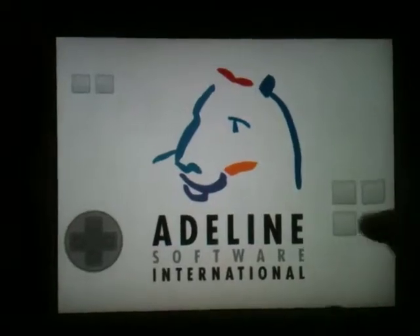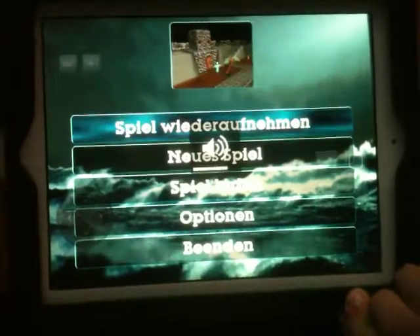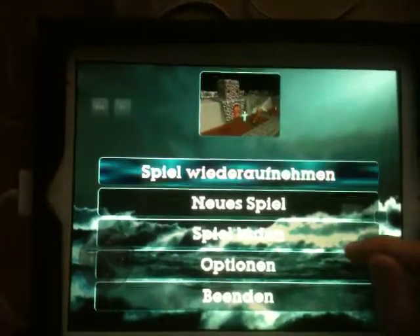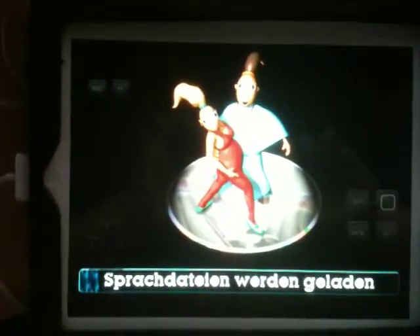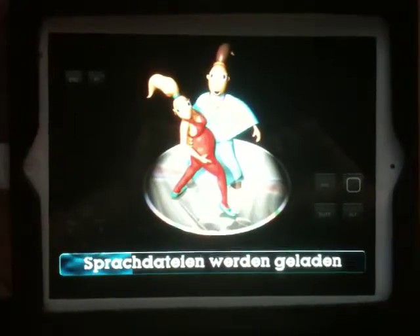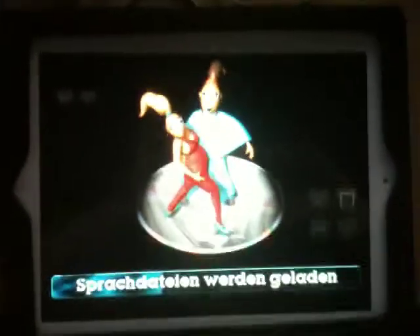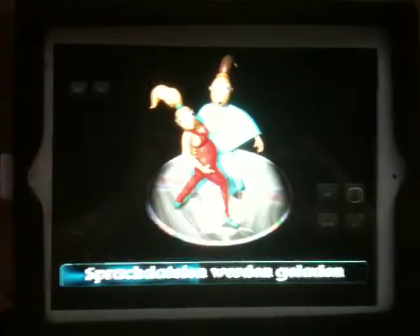And there it goes, quite fast actually. Let me just turn the volume up. It needs to load the language files sometimes, sometimes it doesn't. We'll just let it do that.